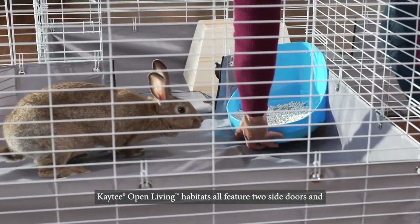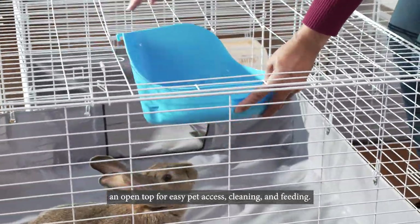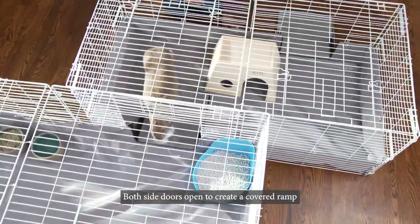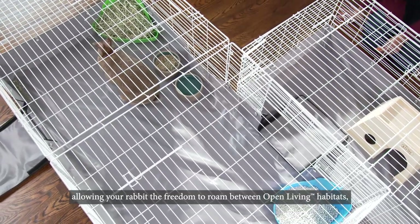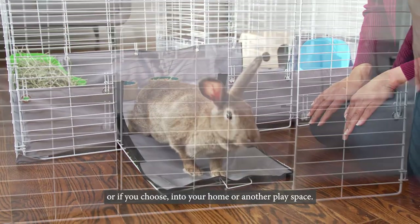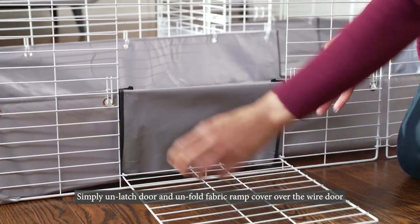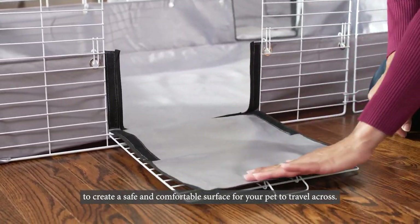KT Open Living Habitats all feature two side doors and an open top for easy pet access, cleaning, and feeding. Both side doors open to create a covered ramp, allowing your rabbit the freedom to roam between Open Living Habitats or, if you choose, into your home or another play space. Simply unlatch the door and unfold the fabric ramp cover over the wire door to create a safe and comfortable surface for your pet to travel across.